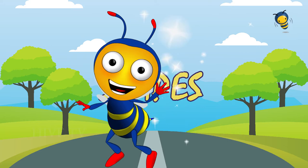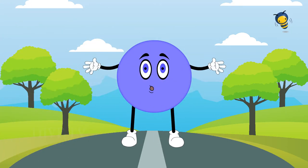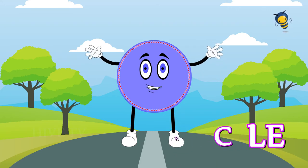Shapes. Circles go round and round. Circles go round and round. No corners, no sides. Circles go round and round.